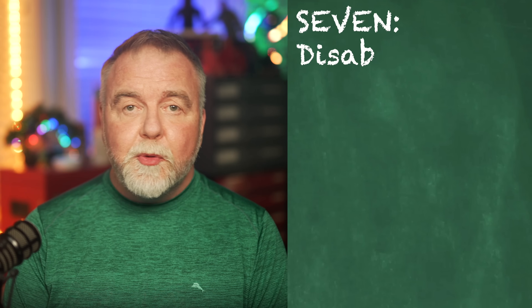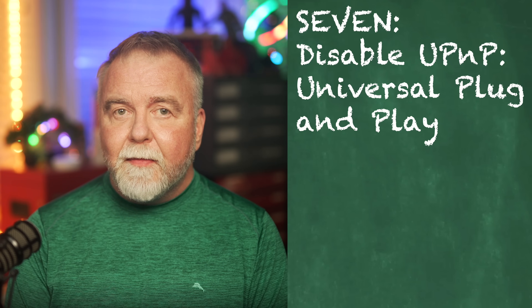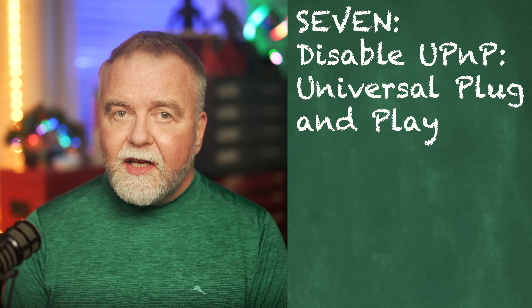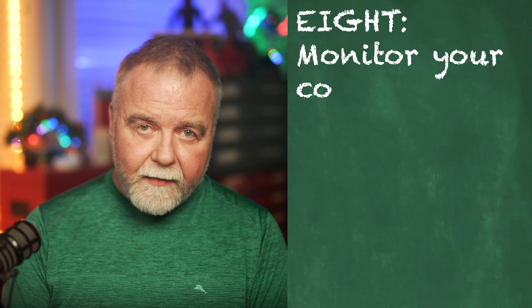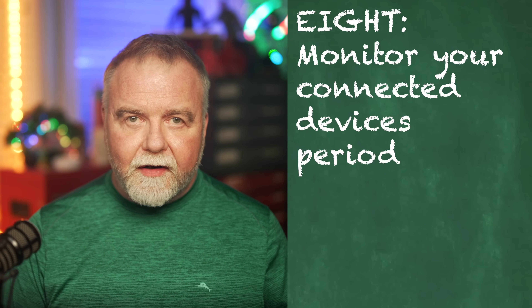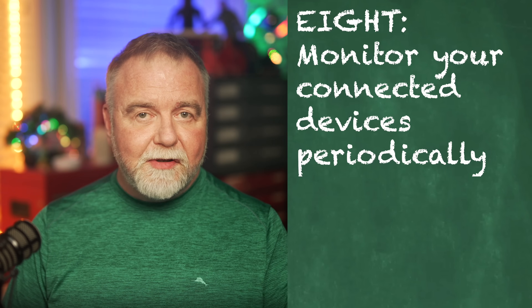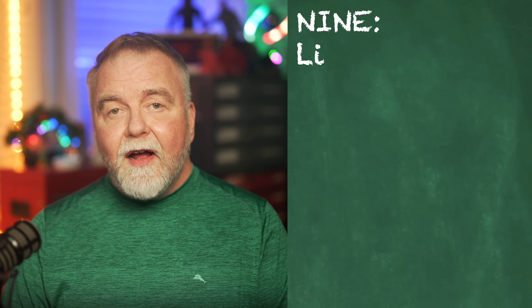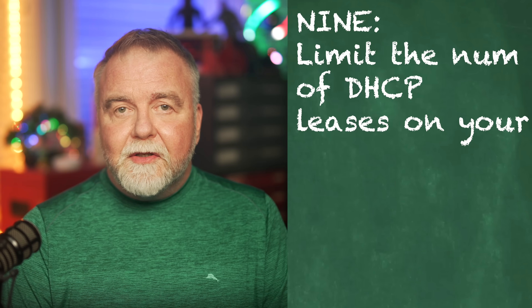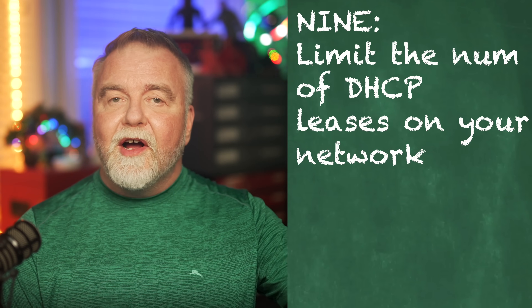Number seven: disable UPnP, or Universal Plug and Play. UPnP can make your network more susceptible to attacks by automatically opening ports. Disable UPnP unless you have a specific need for it and fully understand the risks. Number eight: monitor your connected devices. Regularly check the list of devices connected to your network — unrecognized devices could indicate unauthorized access. There shouldn't be a Samsung phone on your network if everybody in your house has iPhones. Number nine: limit your number of DHCP leases to a reasonable number as a precaution, so you won't become a hotspot for public Wi-Fi in your area.